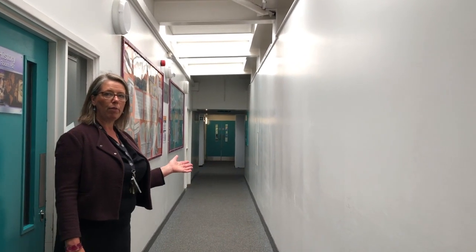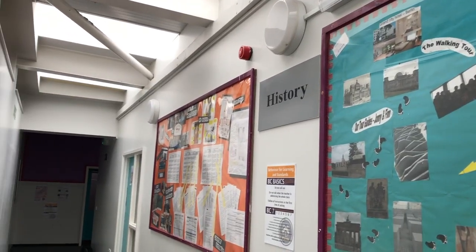This is our top corridor. And along here we have ARIA rooms, History rooms and Job Review rooms.